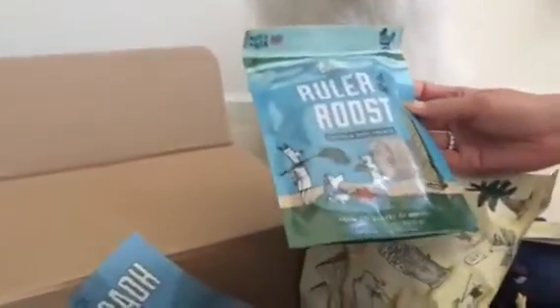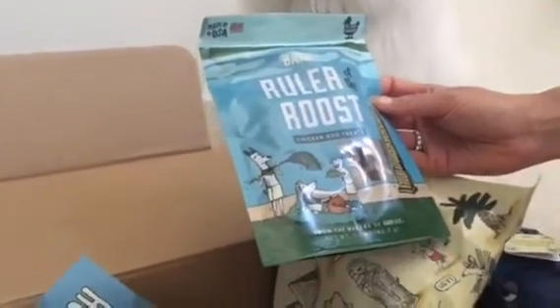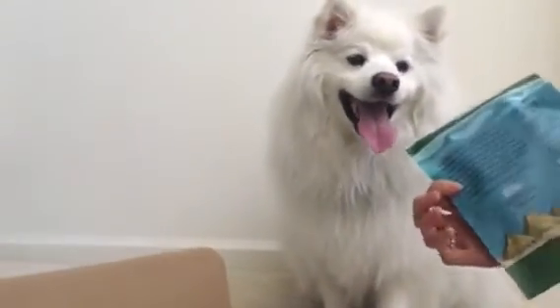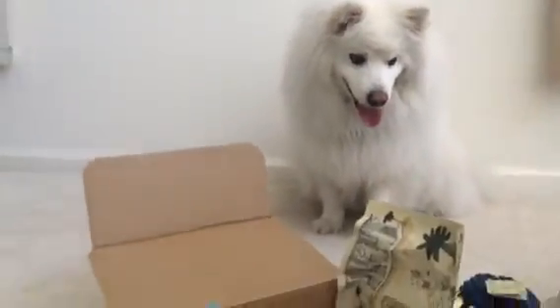Ruler of the Roost Chicken Dog Treats. These are little tiny bites, I see. 100% real chicken — we love chicken. Made by Bark Box, only the best. So that's that.